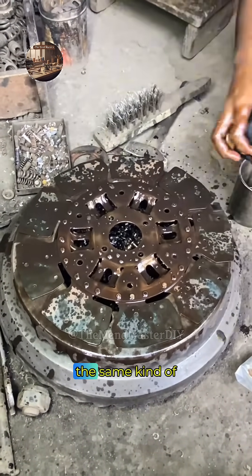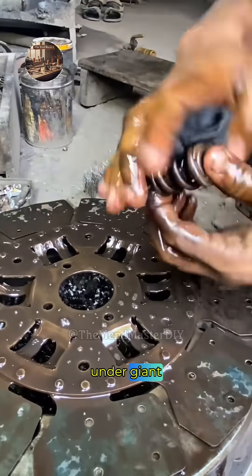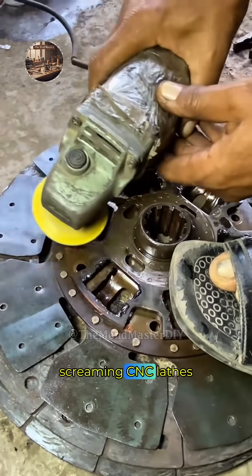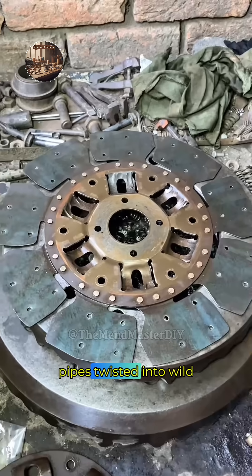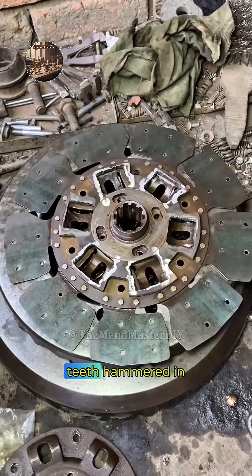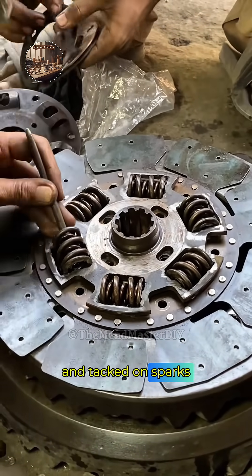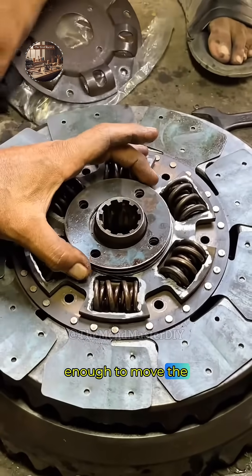Meanwhile, across the shop, the same kind of grit and precision shows up on every bench — plates and rods getting bent under giant hydraulic presses, deep drawn into drums, curled on rollers, folded into boxes on press brakes, turned and threaded on screaming CNC lathes, ground to mirror finishes on surface grinders and belt sanders, pipes twisted into wild 3D shapes by CNC benders, excavator buckets getting new teeth hammered in and fresh reinforcement bars oxy-cut, clamped tight, and tacked on. Sparks, smoke, coolant, chips, and molten metal everywhere — every piece built tough enough to move the earth.